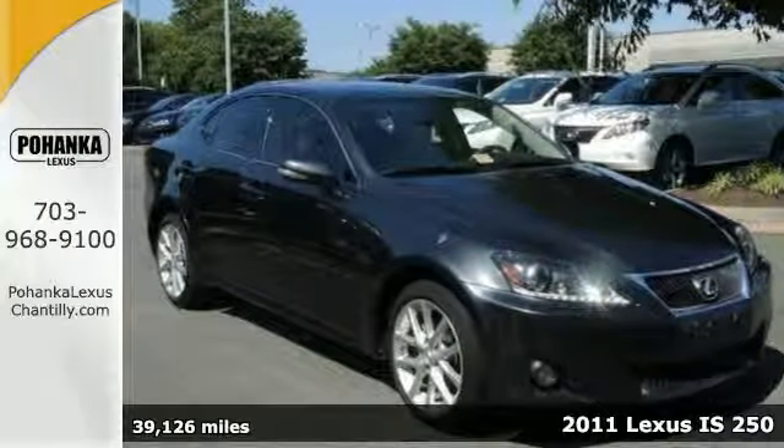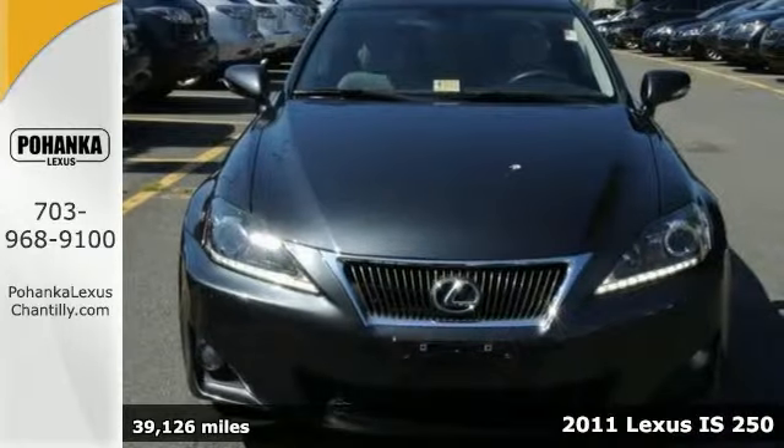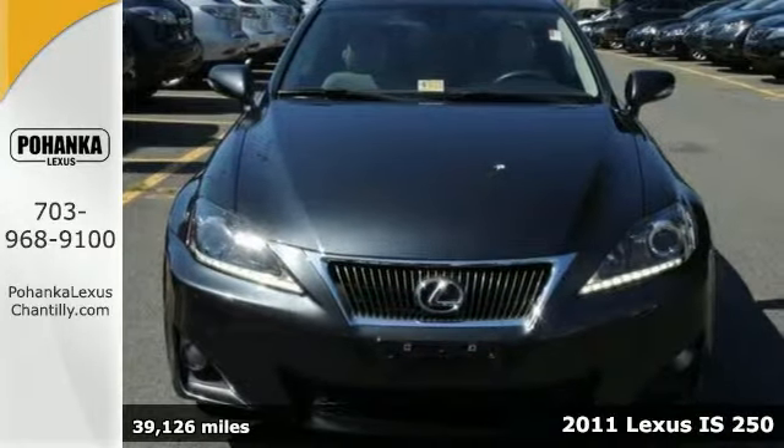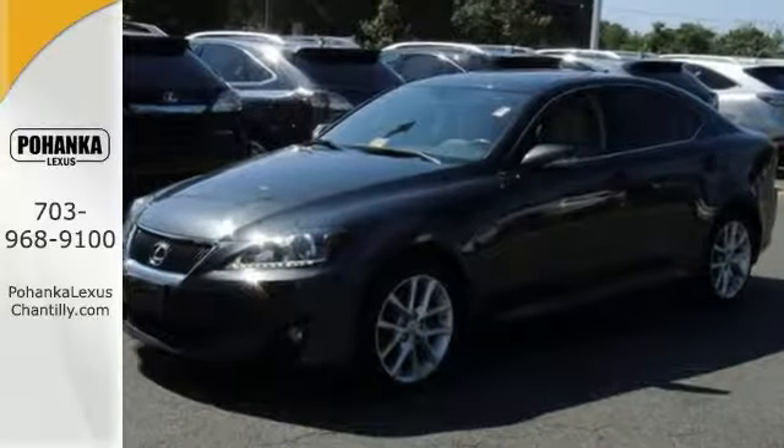You can't go wrong with this 2011 Lexus IS250. It has a one-owner Carfax report and it's Lexus certified. With all-wheel drive, a CD changer, and climate control, it's bound to sell fast.